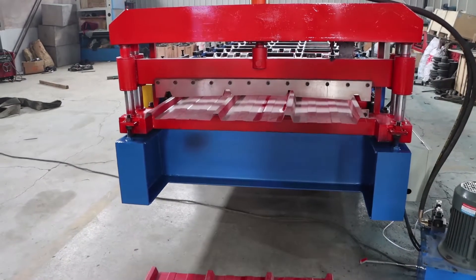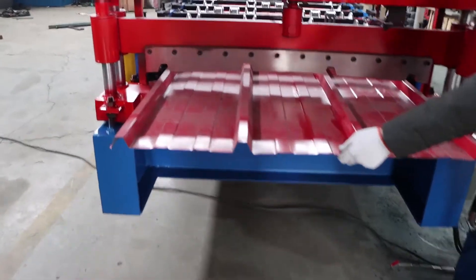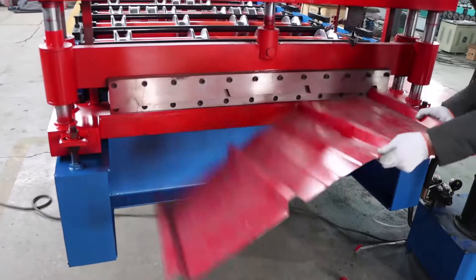I am very happy to introduce you to this trapezoidal steel sheet roll forming machine. First of all, you can see the operation of the machine.